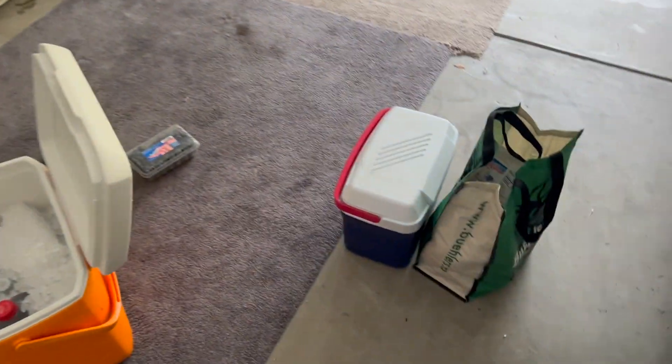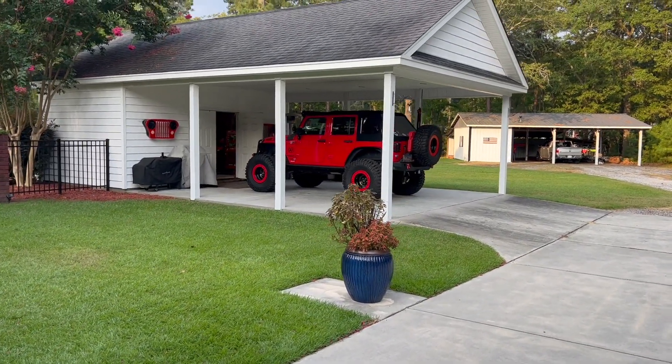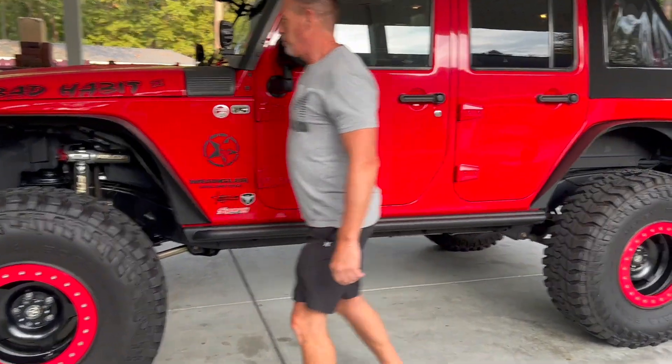All right, so I'm here at Danny Shaw's. We're getting loaded up, got coolers packed, brought all the stuff out, getting it in the Jeep. We're gonna be hitting the road soon. All right, so we're getting ready to go. Let's do it.